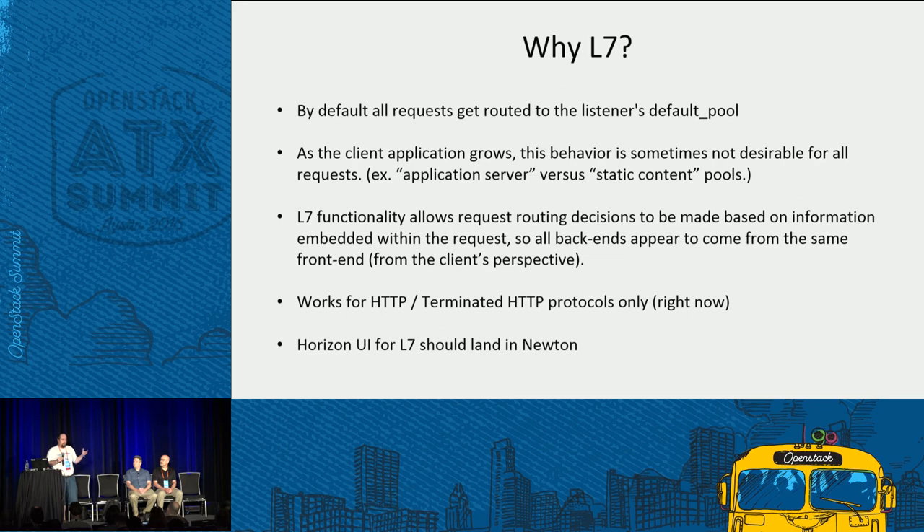That's exactly what the new L7 functionality does — it allows the load balancer to look within the HTTP request, pick out certain things, and make a routing decision based on what it finds. This works for HTTP and terminated HTTPS protocols only right now, as that's mostly what people are using load balancers for. We aimed for solving the 90% use case.